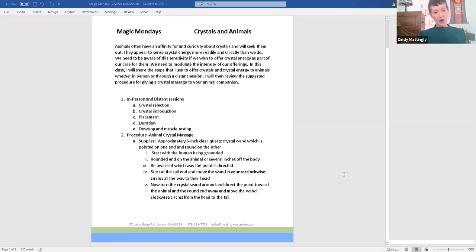Animals often have an affinity for and curiosity about crystals and will seek them out. They appear to sense the crystal energy more readily and directly than we do. We need to be aware of their sensitivity if we wish to offer crystal energy as part of our care with them — we need to modulate the intensity of our offerings.